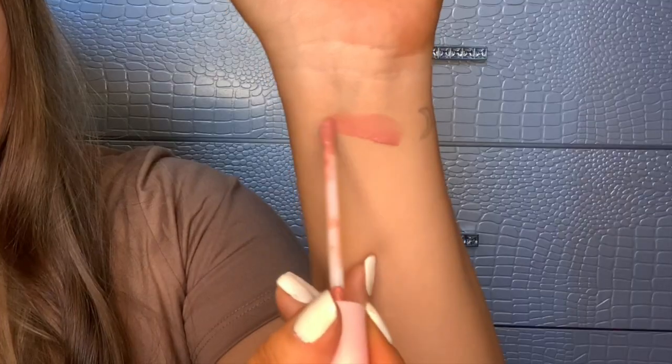Now we're going to go in with the Heaven Sent lip blush. This formula, even in the liquid lip, is also super lightweight and super creamy. You can see how easily it applied to my lips. I love that the liner is just one shade darker than the lip blush itself, which is awesome because I prefer a slightly darker tint to my liner — it just makes your lips look so much more defined and bigger. And who doesn't like bigger looking lips?